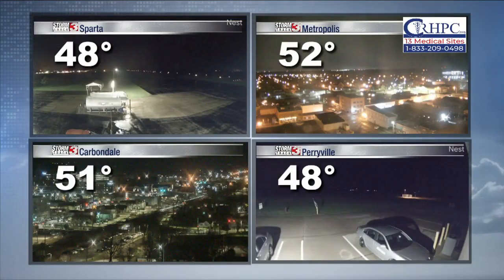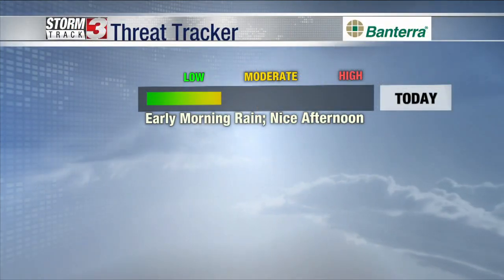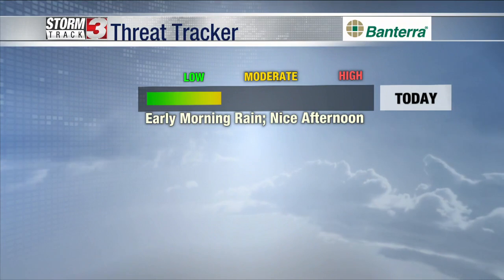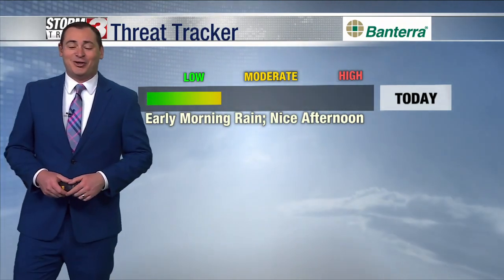Checking outside this morning, we're not tracking any severe weather. In fact, just tracking some light rain, upper 40s, lower 50s right now outside, and we do have some wet roads as we continue to track some showers working their way out across much of the region. Much like yesterday, we do expect most of the rain to be falling during the morning hours.